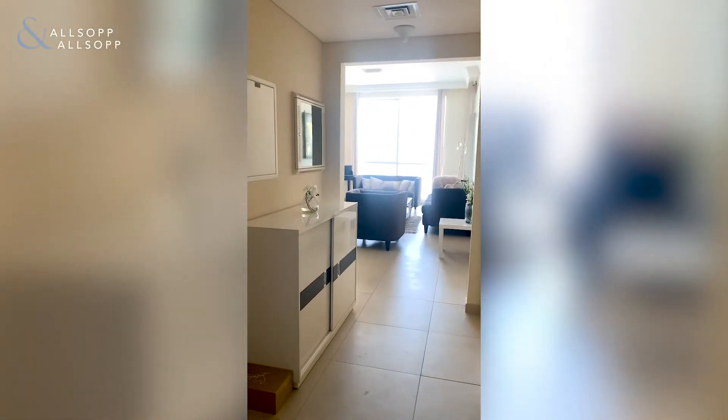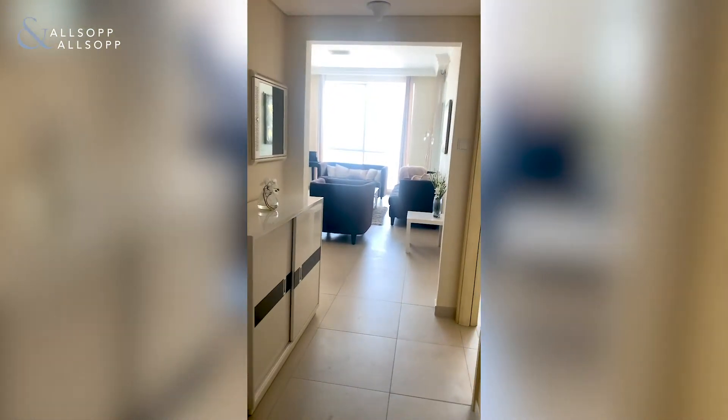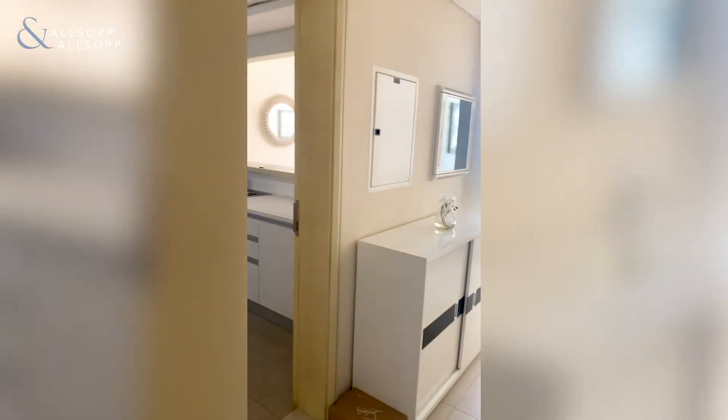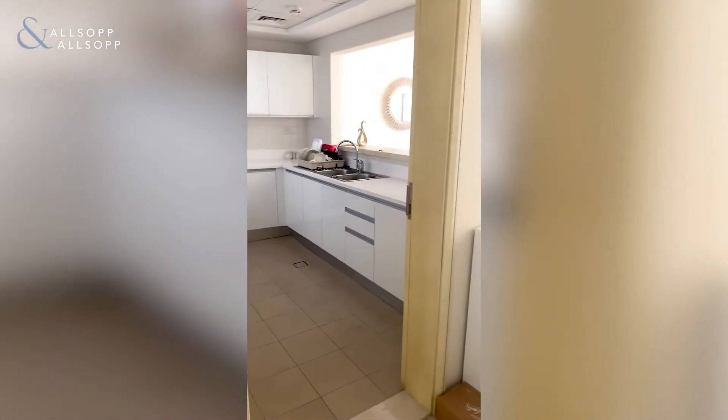We are in Albertine residence in JBR, currently in a one-bedroom apartment listed for sale. I'm just going to show you round.